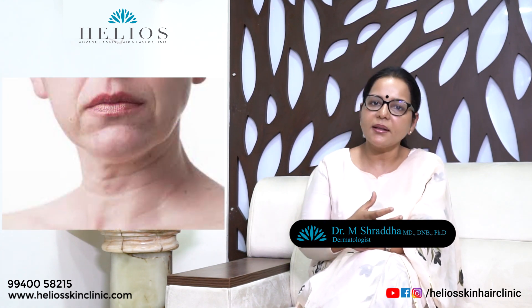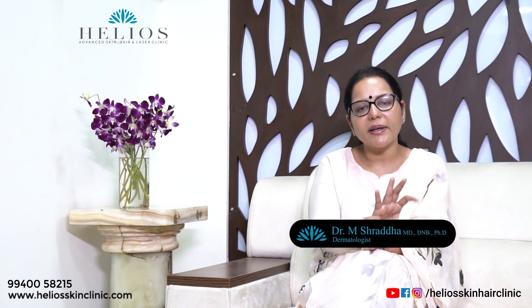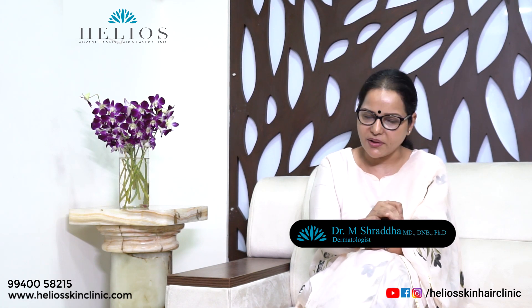If it's a lot of sagging, then this treatment may not be the suited treatment for you. So it is important to get a proper assessment of the skin before you undergo any treatment.